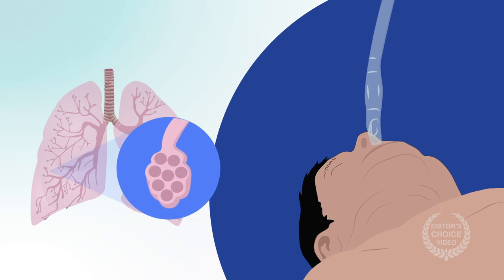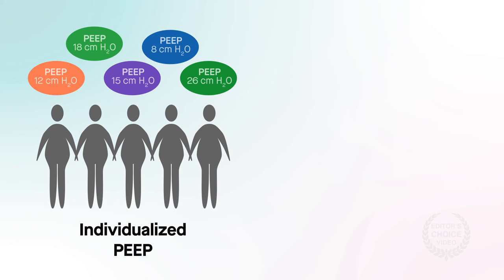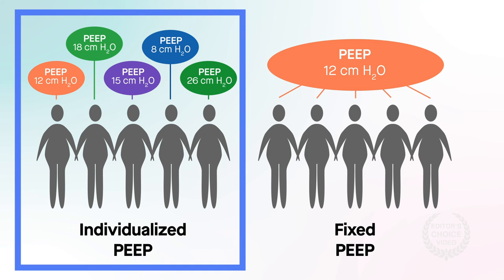Further research is needed to determine if the alveolar recruitment enabled by the individualized PEEP strategy can be preserved after extubation through various measures intended to prevent lung collapse. If so, using individualized PEEP rather than fixed PEEP may help improve pulmonary outcomes for patients with obesity who are undergoing bariatric surgery.